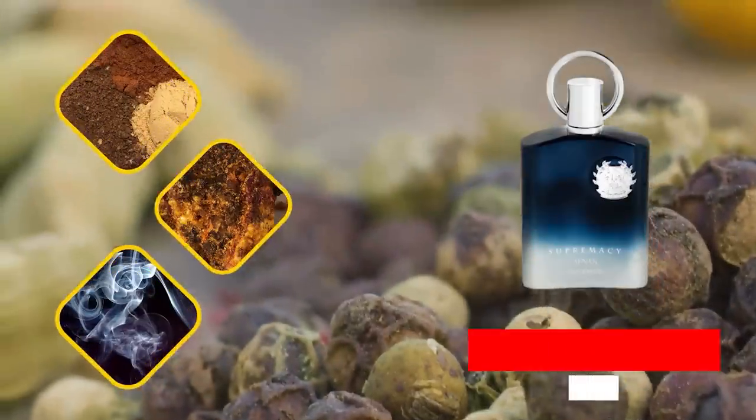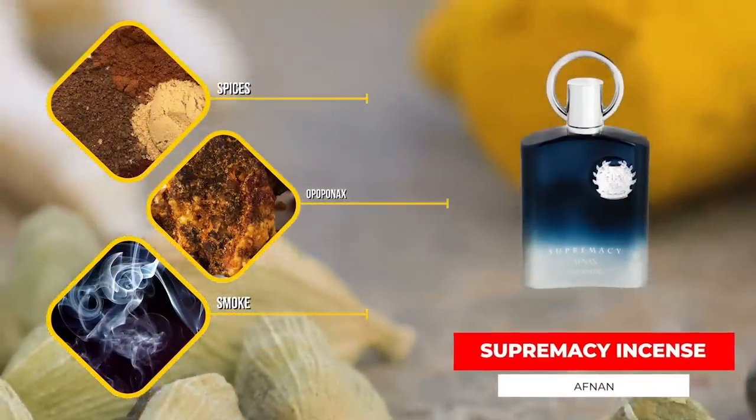Let's throw a little clone in here — Supremacy Incense from Afnan. This whole Supremacy line, for the most part, is really good as far as the quality of the clones. This one, Supremacy Incense, is a clone of Interlude Man from Amouage, also known as the Blue Beast. It's got smoke, oud, spices, resins — pretty much the same note breakdown as Amouage Interlude. You're going to get hit with that smokiness. It has an oregano note which some people find off-putting in the opening, so if you've never smelled Interlude before, be aware that the first couple of times you smell it you might not be sure about it. But as it dries down, it gets better.